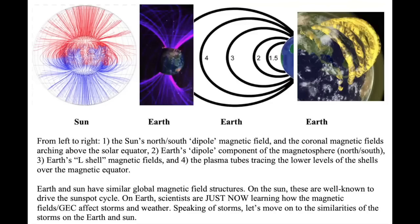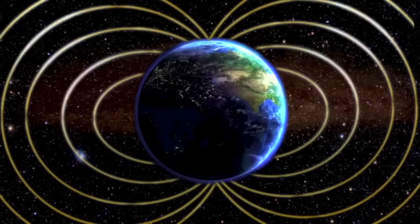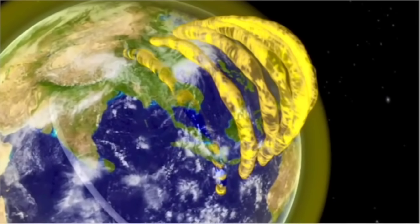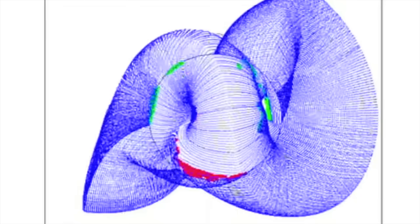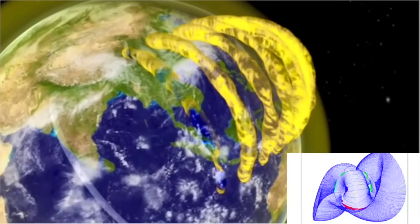Let's start with the field setup. This is a page from our textbook. The far left shows the various solar magnetic fields, from the big ones wrapping around the sun from pole to pole, to the lowest level arches over the solar equator. It turns out the Earth, as seen in the images to the right, has the exact same setup. Whether it's the global polar fields or the lower level L-shells on the Earth and coronal fields on the sun, there is a dramatically similar setup to the field structure at a massive scale. When I saw this in 2014, I wondered,